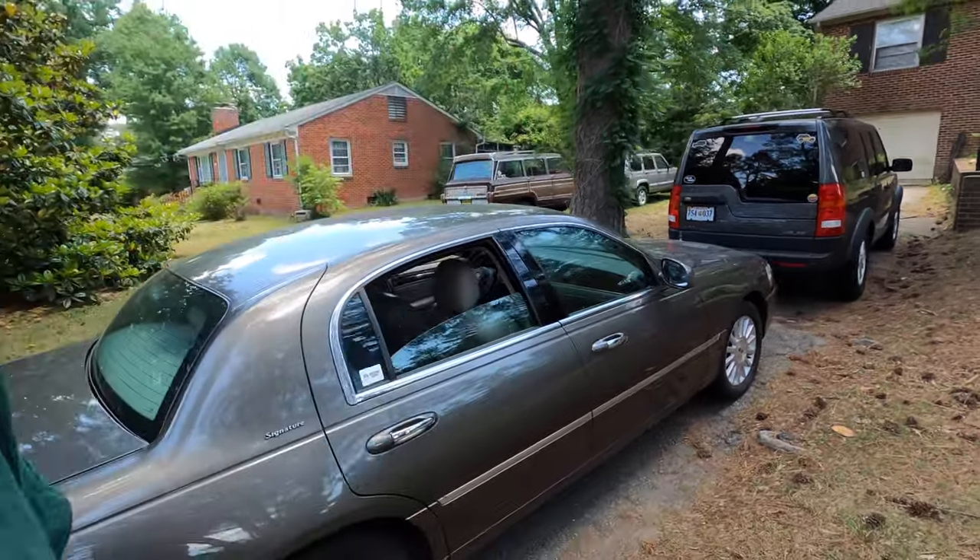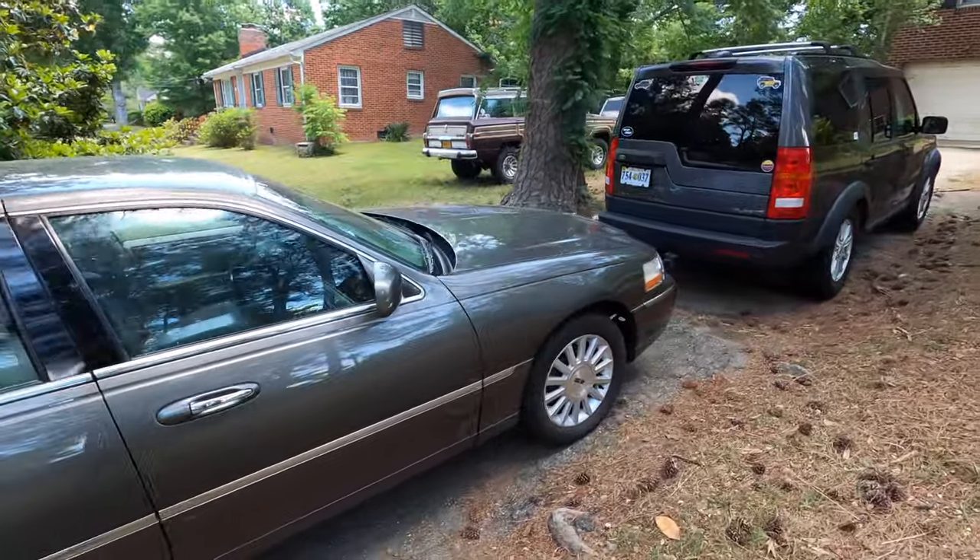I had a BMW M4, and this car has come along afterwards, so in some way, shape, or form it's replacing it. Why on earth did I do this? Well, look at it. It's 20 feet of magnificence.